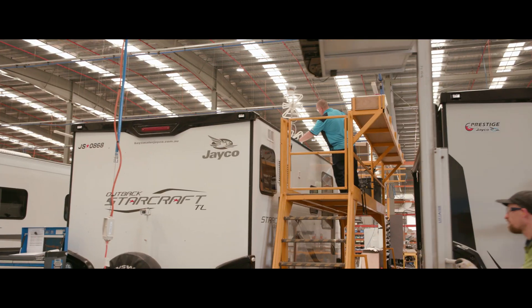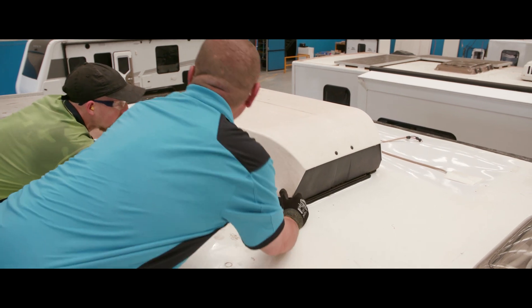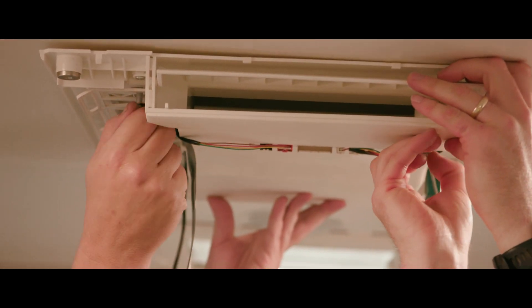Over the years that I've been with the JK Service Department, I've had the opportunity to attend multiple service schools. This opportunity has given me the skills and experience to become one of JK's senior technicians.